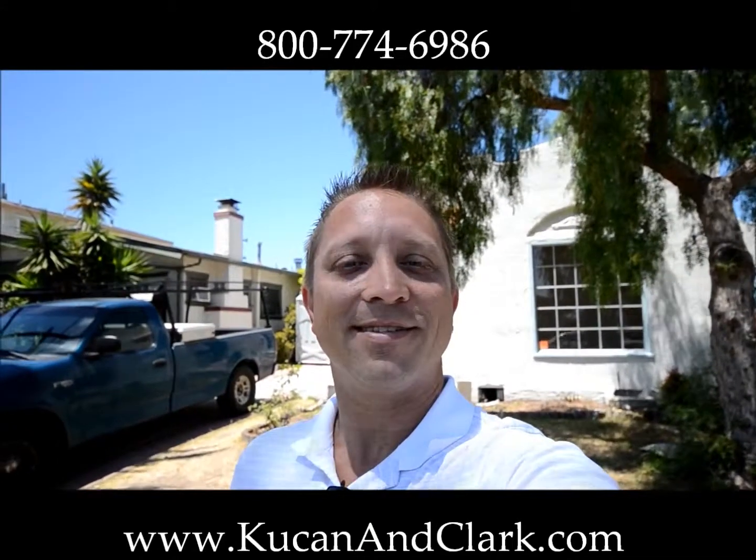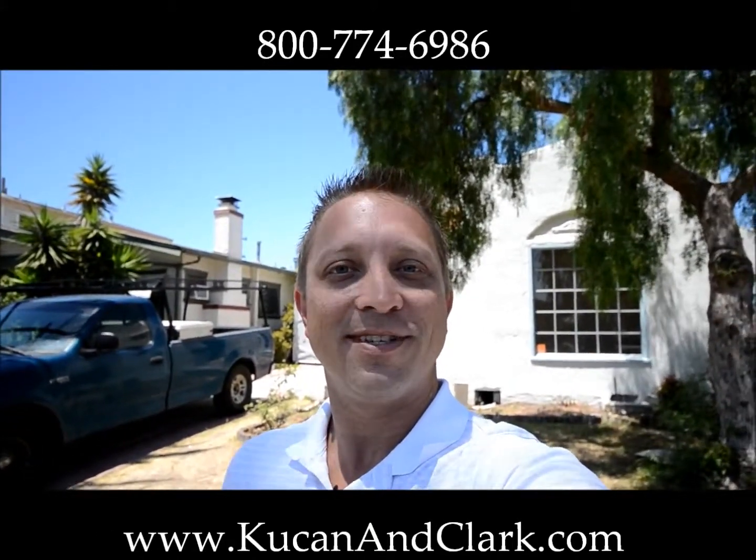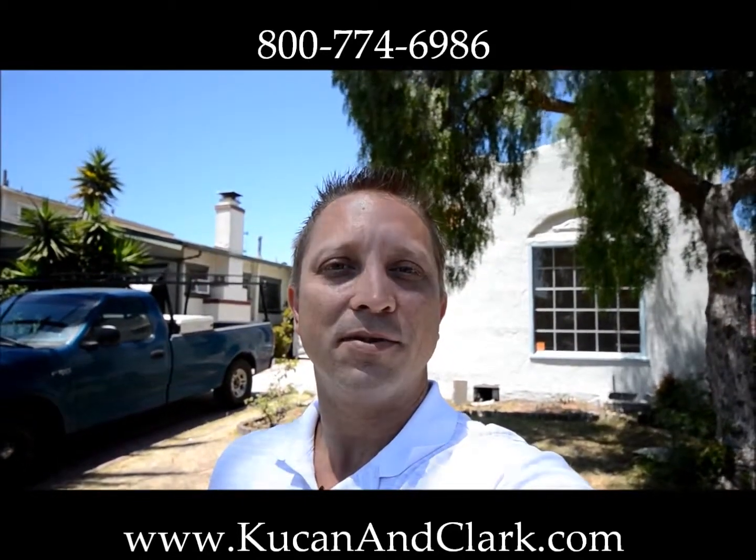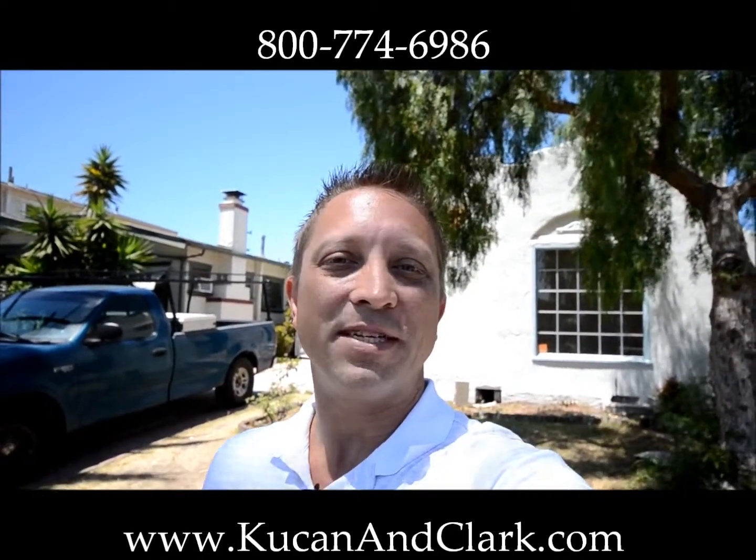Hey, welcome back. It's nice to see you again. This is Daryl Kucan with Kucan & Clark Partners. We're here on 36th Street in San Diego, and I'd like to take you on a little tour of the progress we've made so far.